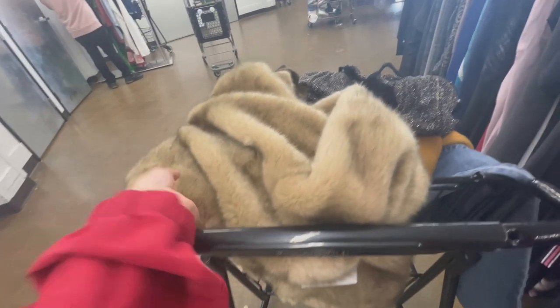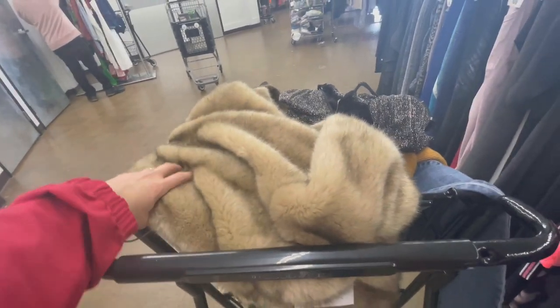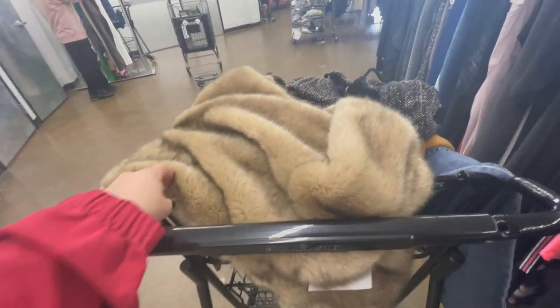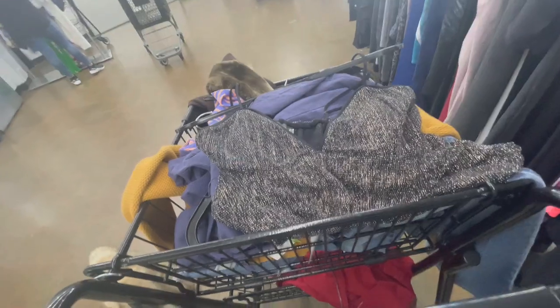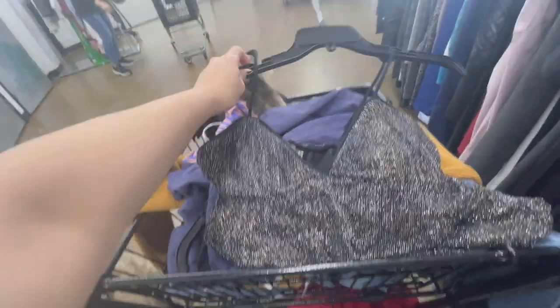Alright guys, let's go through my cart. Let's try this one on first. I loved it, but it was an extra small so it was already very snug on my shoulders. As much as I wanted to just say whatever and take it, honestly I wasn't going to wear it, so I left it.